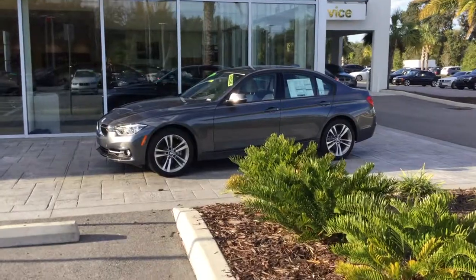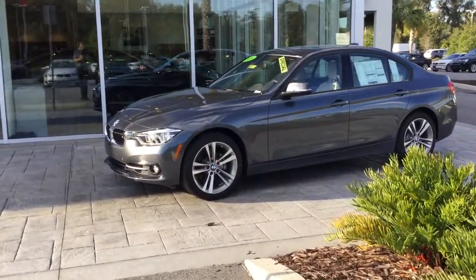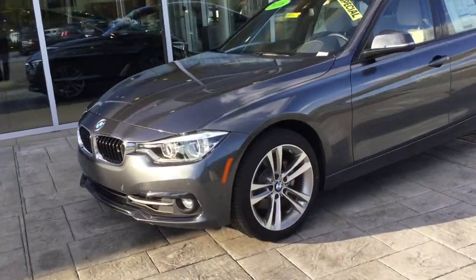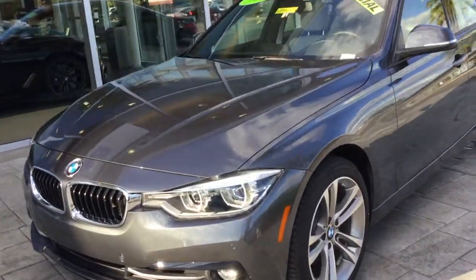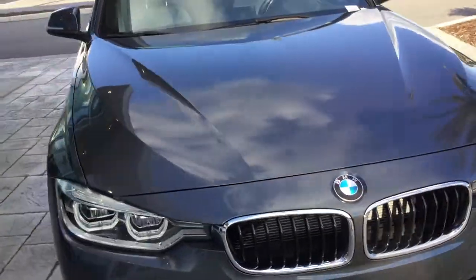What we have here is a 2016 BMW 328i. This car runs at 240 horsepower and 255 foot-pounds of torque. It also has a 0-60 time of 5.8 seconds, so it's really quick. It has a 2.0-liter inline 4-cylinder motor in it too.